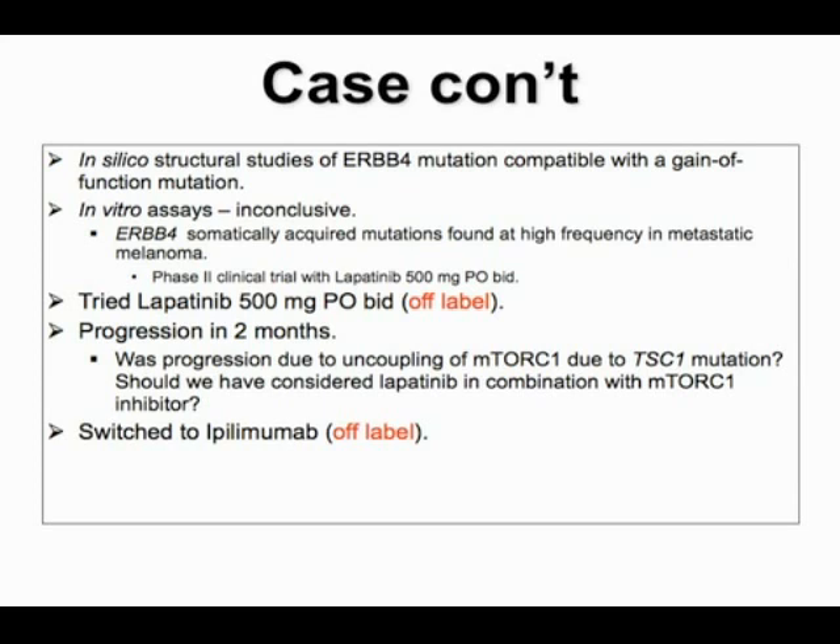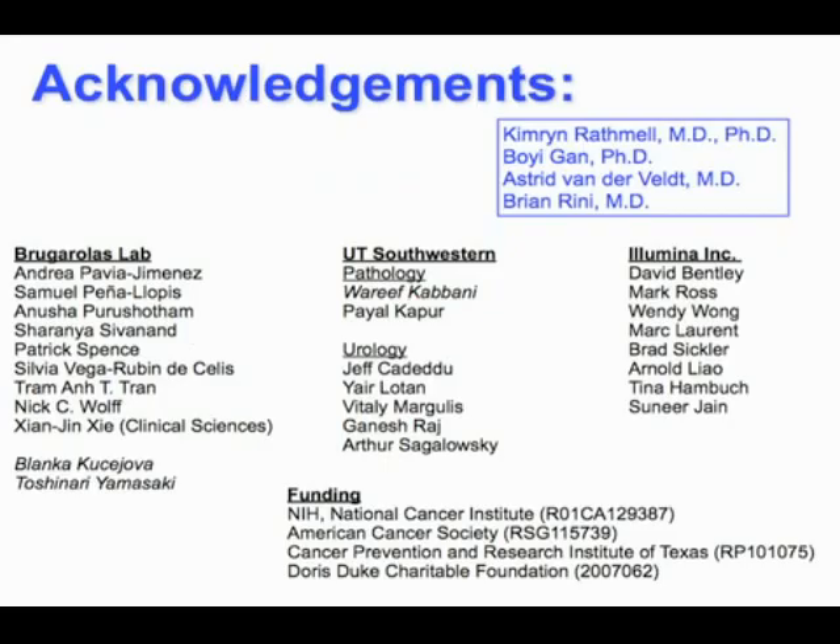I'd like to finish by thanking the speakers for their great presentations, the people in my laboratory, our colleagues at UT Southwestern, and my funding sources. Thank you for your attention.